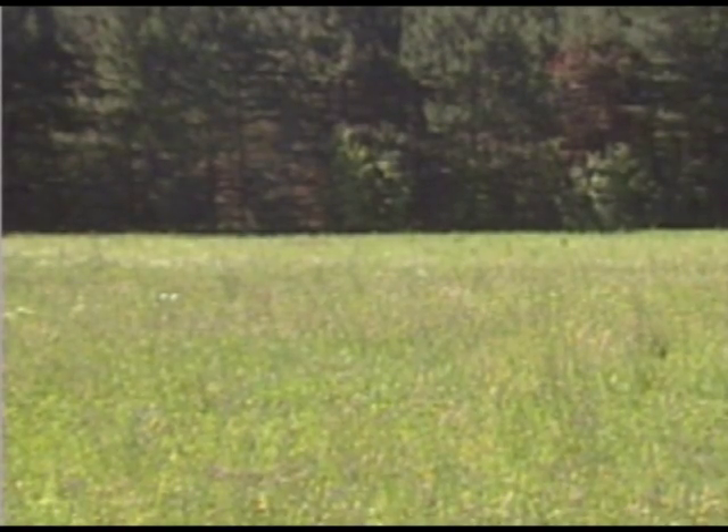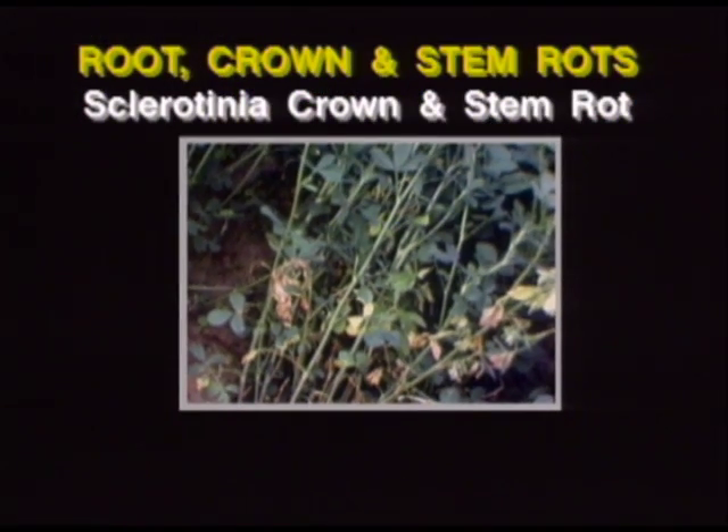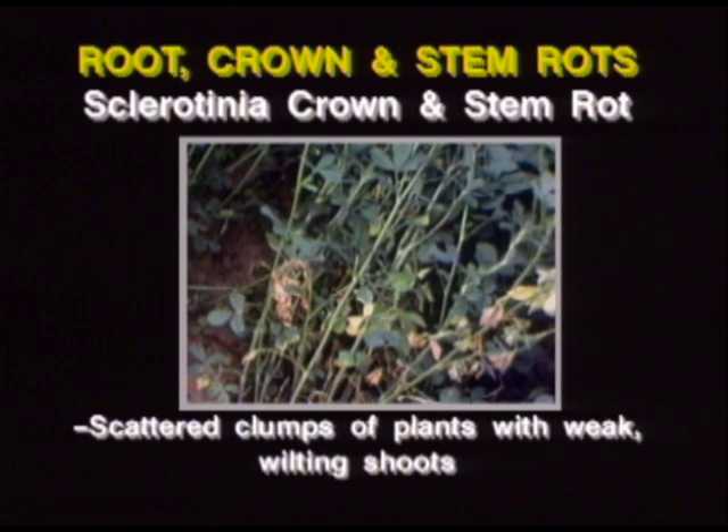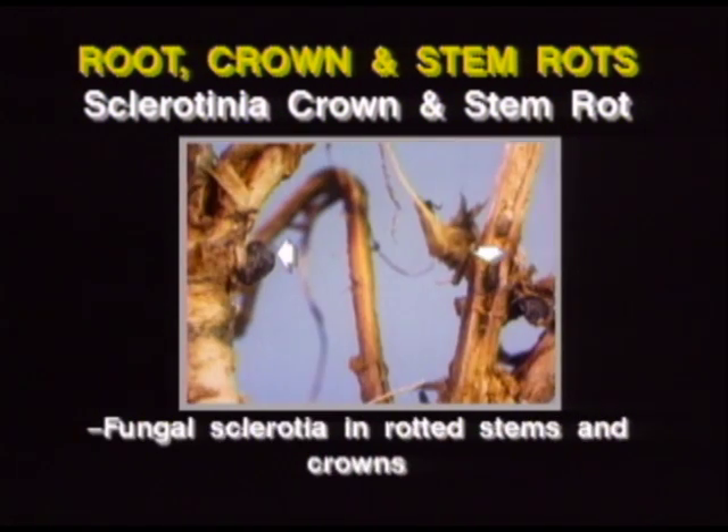There is an additional disease in this group which we'll mention briefly. Crop losses from sclerotinia crown and stem rot have been slight to date, but it appears to be increasing and has a destructive potential. Sclerotinia crown and stem rot attacks the lower portion of alfalfa plants, so look for scattered clumps of plants with weak, wilting shoots and a white mold at the base of stems. In addition, the survival structures of the fungus — tiny black pellet-shaped sclerotia — can also be found in or on rotted stems and crowns.